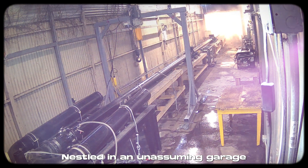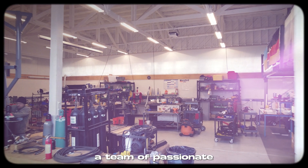Welcome to another thrilling journey into the world of innovation, where cutting-edge ideas defy the odds and turn dreams into reality. Nestled in an unassuming garage in Oakland, California,